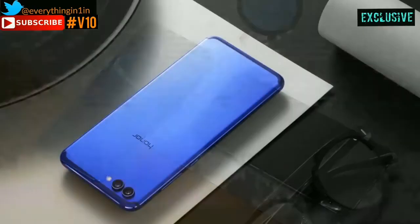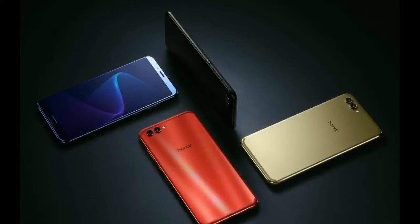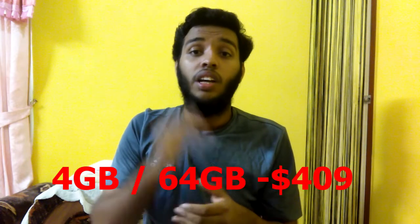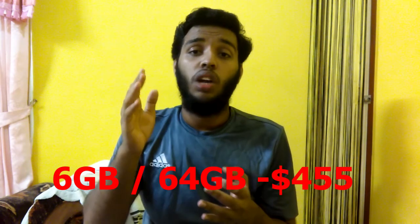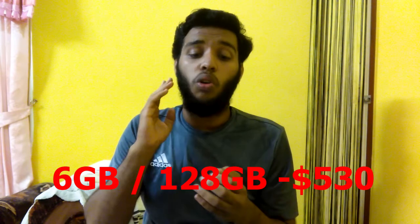Moving on, based on color they come in four variants: Black, Aurora Blue, Gold, and Red. Based on storage options they come in three variants — 4GB RAM and 64GB internal storage at under $409, 6GB RAM and 64GB storage at under $455, and 6GB RAM and 128GB internal storage for about $530.